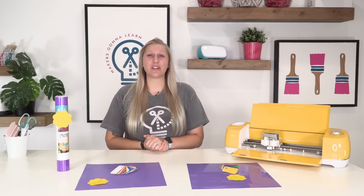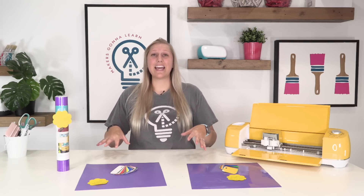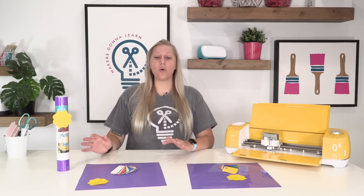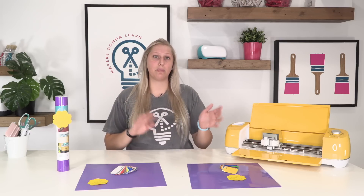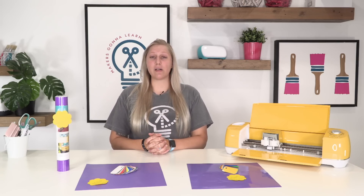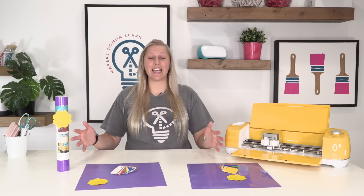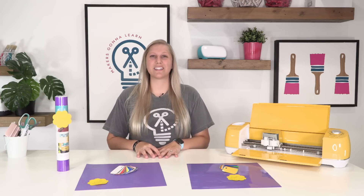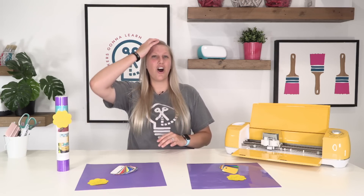So today we are just going to be talking about price. If you want to know quality differences between these brands — how they cut, how they weed, how they apply, how easily they come off — check out the video linked in the description below. We have an amazing video all about these brands going head to head on the same cuts. It's a great video if you want an in-depth quality comparison.